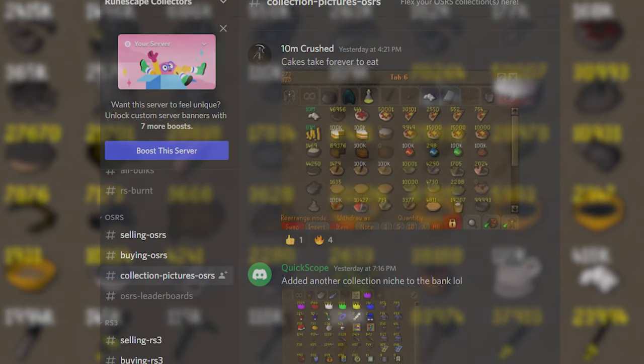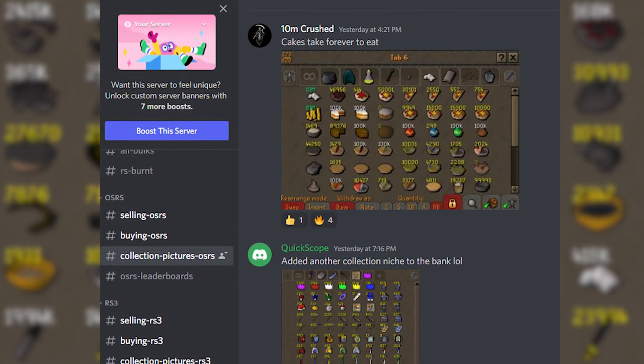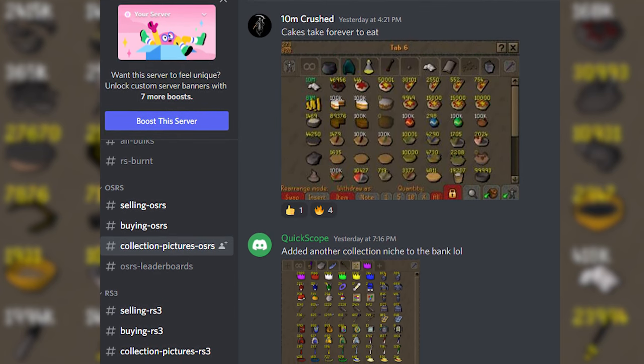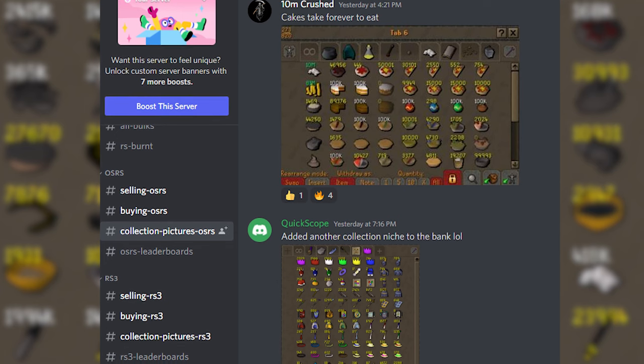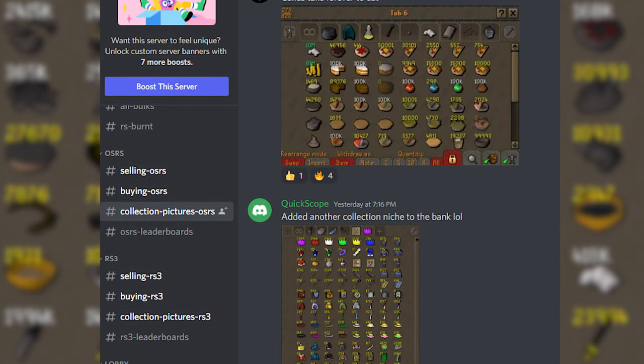Anyway guys, that's gonna be it for the video. Go check out the collecting discords if you're interested. Someday I'm gonna start a collection of my own — it'd be fun to make videos about it. Probably a more long-term project that'll come around eventually. Thanks for watching as always and I'll see you next time.